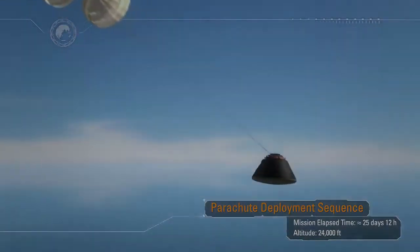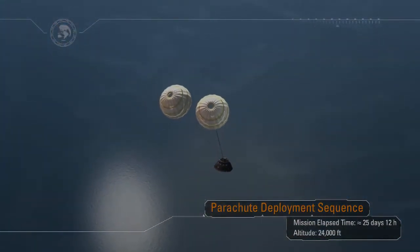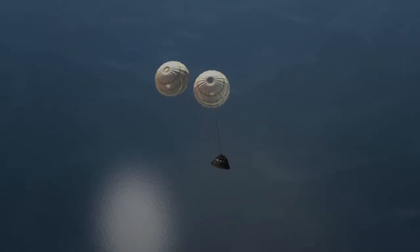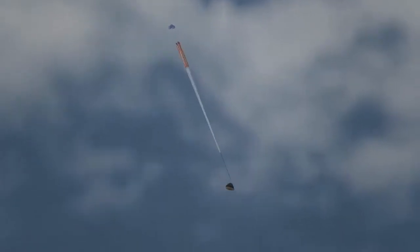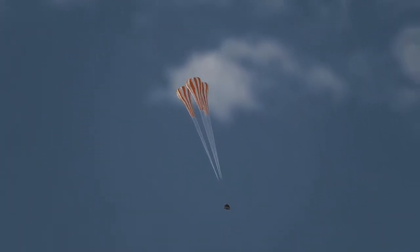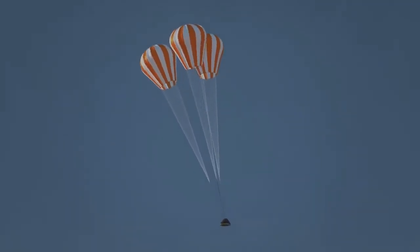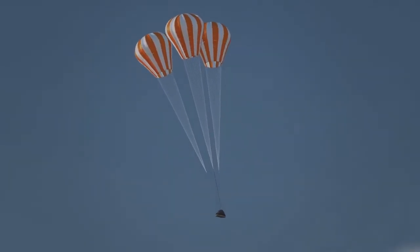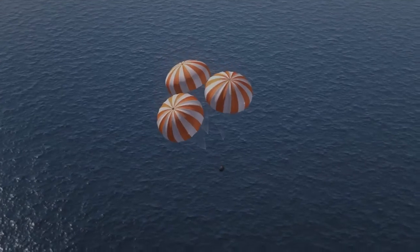Following peak heating, a protective thermal cover that sits over the parachutes will be jettisoned, beginning a series of parachute deployments. The drogue chute deployment series is designed to stabilize and slow the spacecraft. In a period of less than 20 minutes, Orion will slow from a speed of Mach 32 to zero at splashdown. The three main parachutes will deploy, slowly unfurl, and suspend the 22,000-pound capsule, allowing it to gently descend to the surface of the ocean.